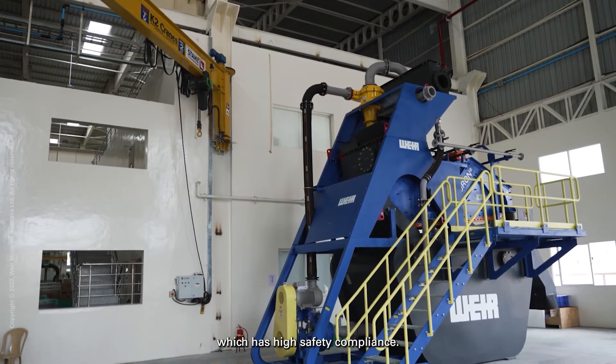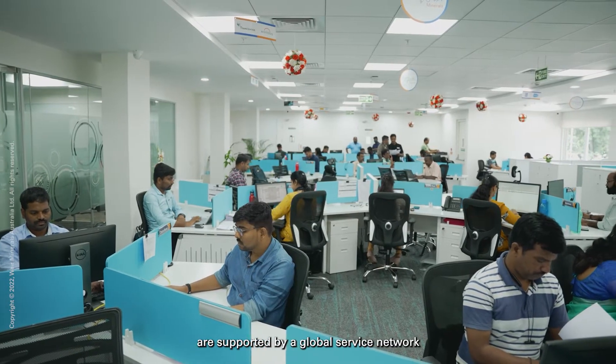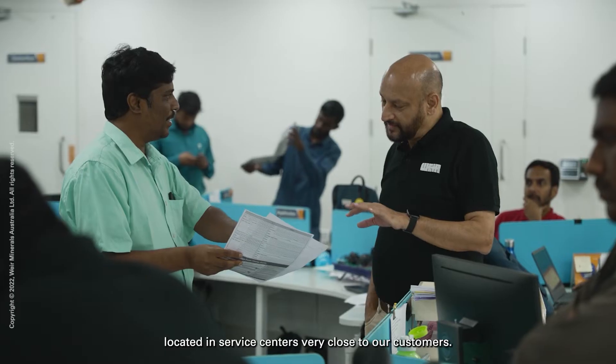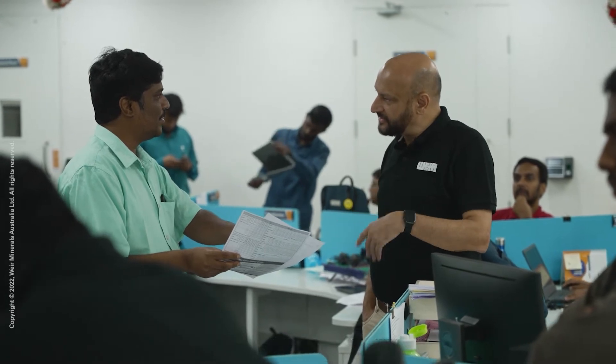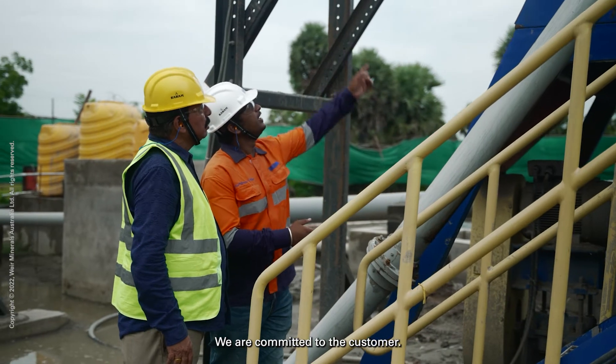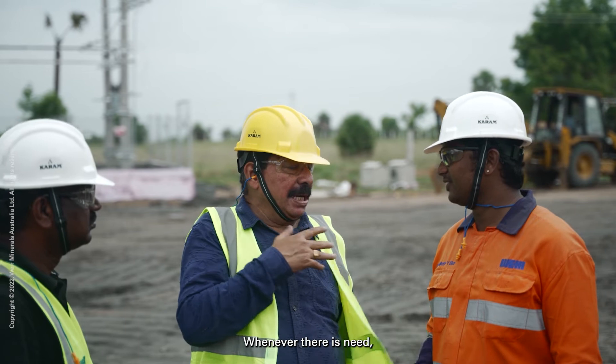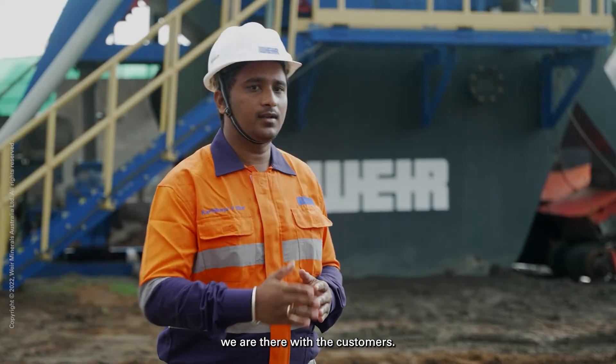The Sandmaster Wash Plants are supported by a global service network located in service centres very close to our customers. We have over a hundred service centres around the world. We are committed to the customer, we are in connection with the customer, and that's something customers really appreciate — whenever there is a need, we are there with them.